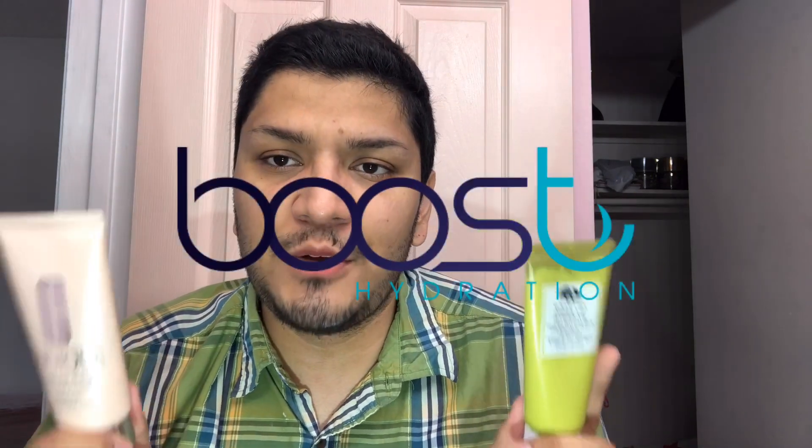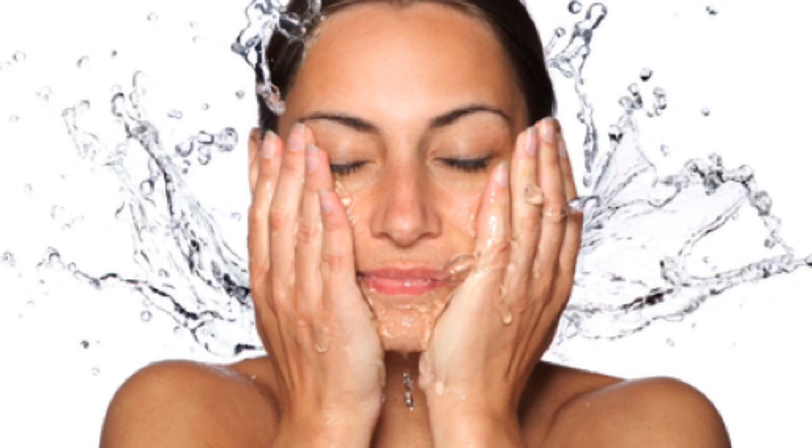Today we'll be talking about Origins and Clinique overnight masks. Both of those masks are meant to be an additive to your skincare routine to boost hydration and make sure your skin looks hydrated, glowy, and plumped up the next morning. We're gonna be talking about the benefits and price differences.